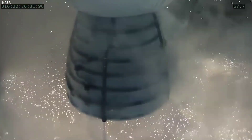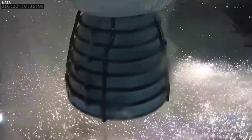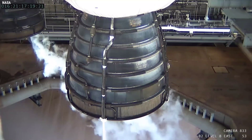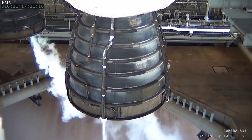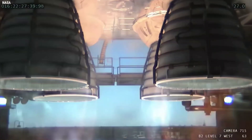From engine start down to T0, the engines will build up to 100% rated performance thrust within three seconds, after which health checks will confirm the engines are good for the next major event that commits the vehicle to flight: solid rocket booster ignition.